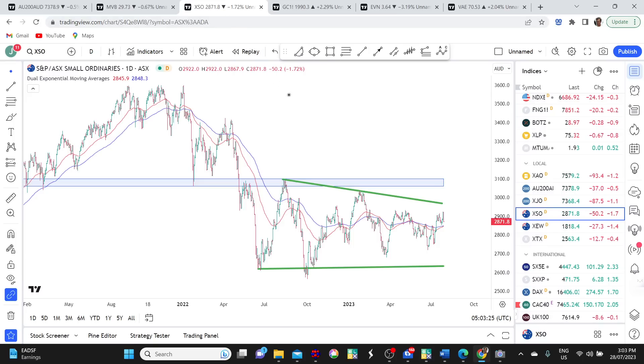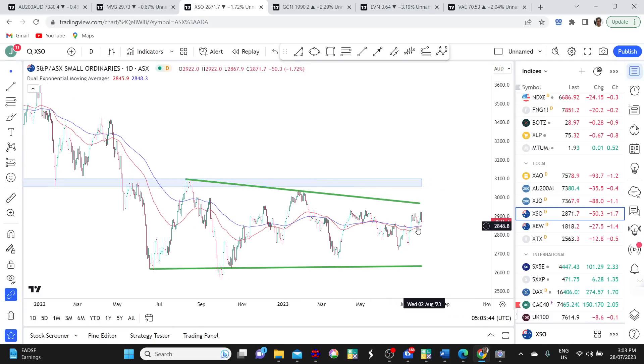Jumping over to the Small Ordinaries for a quick look. It's been pulling back on Friday. Very much like I spoke about with the ASX 200, markets that cycle from below the moving averages to above often pull back and retest those averages. What we want to see here is whether this dip is bought — buying the dip is a really important sign of a healthy bull market or an emerging bull market.